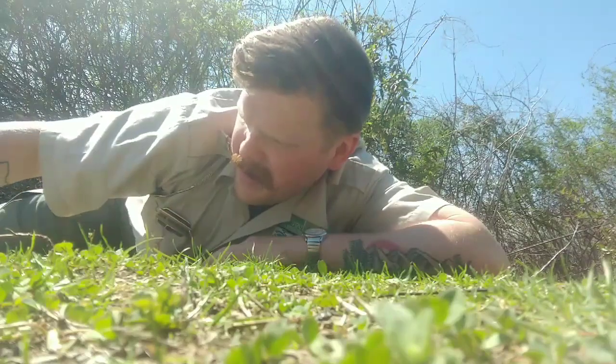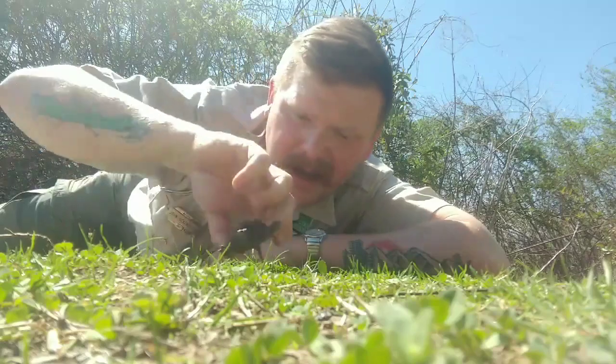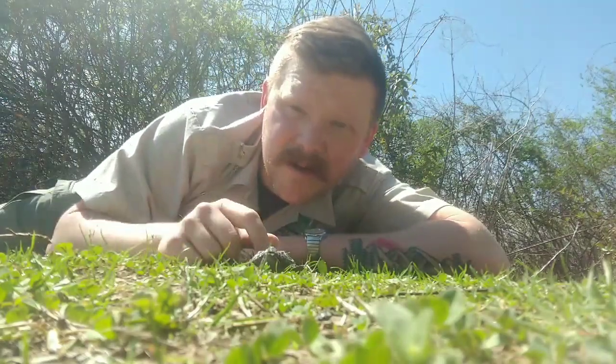Today, I found a young common snapping turtle crawling along and wanted to share it with you.